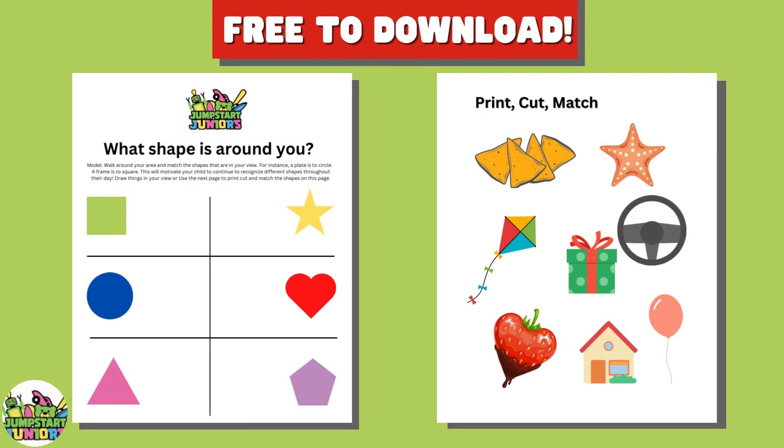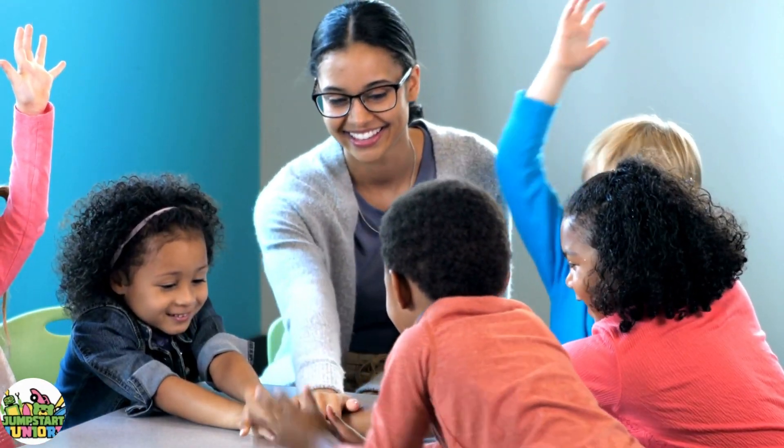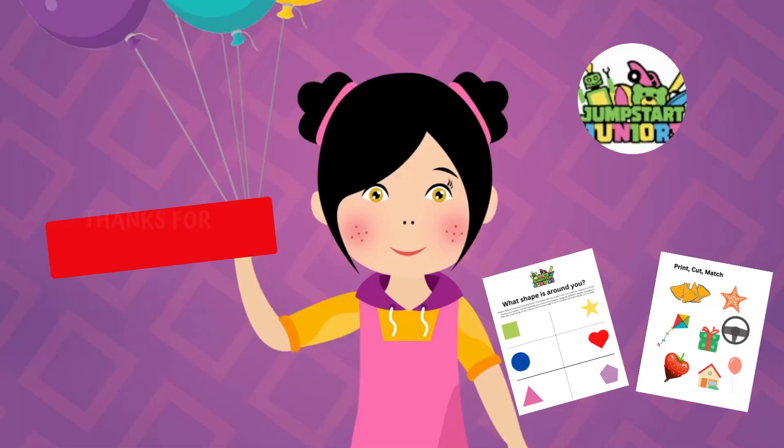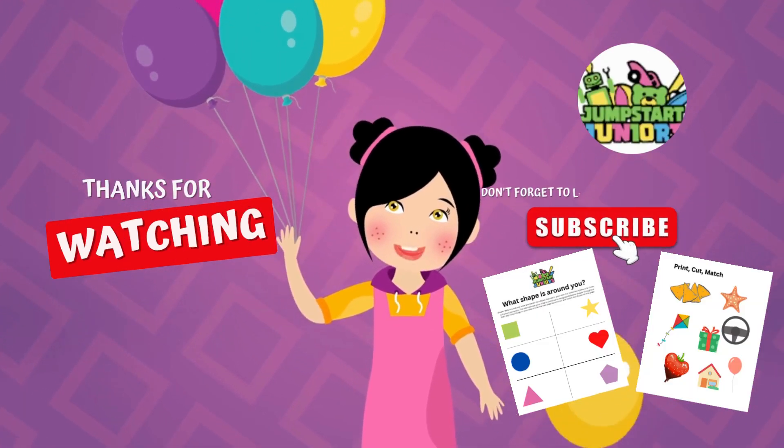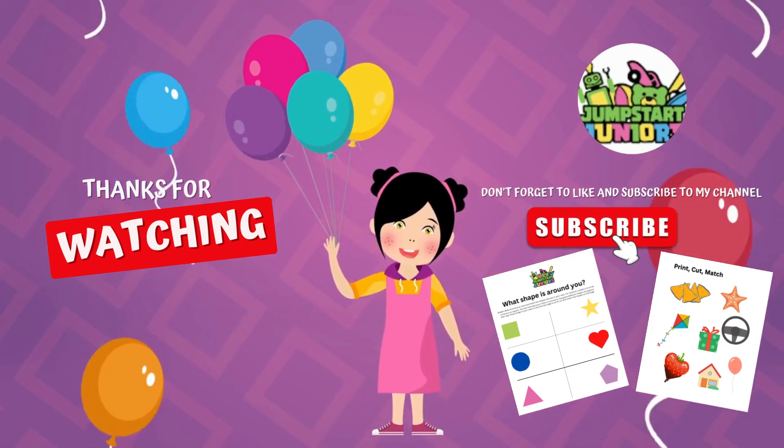You can now practice at home with this free download. Check out the link in the description box below. You did it! Great job! Thanks for watching. Don't forget to hit that like and subscribe button for more videos like these.